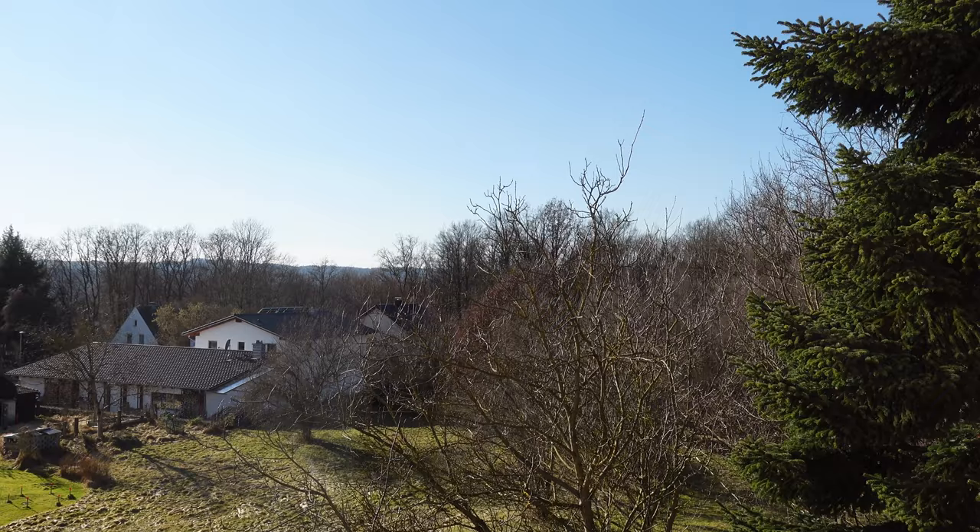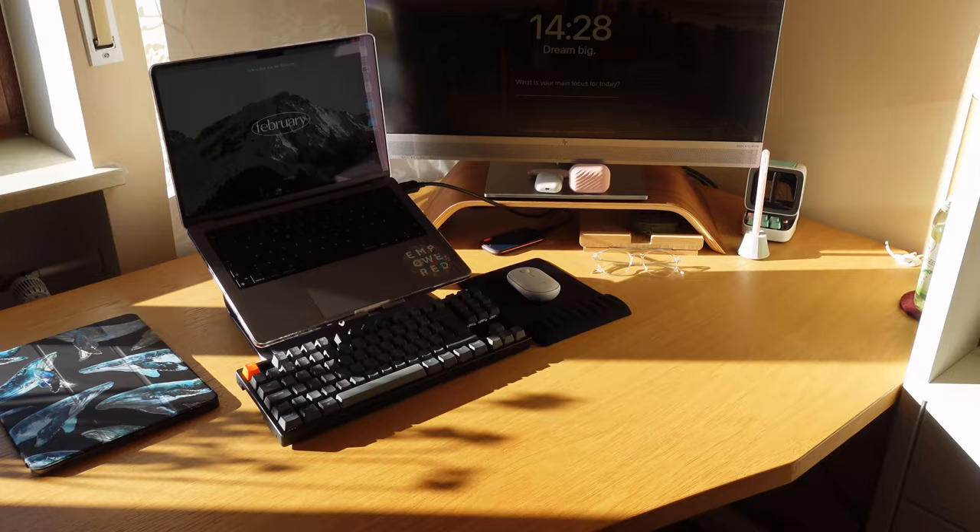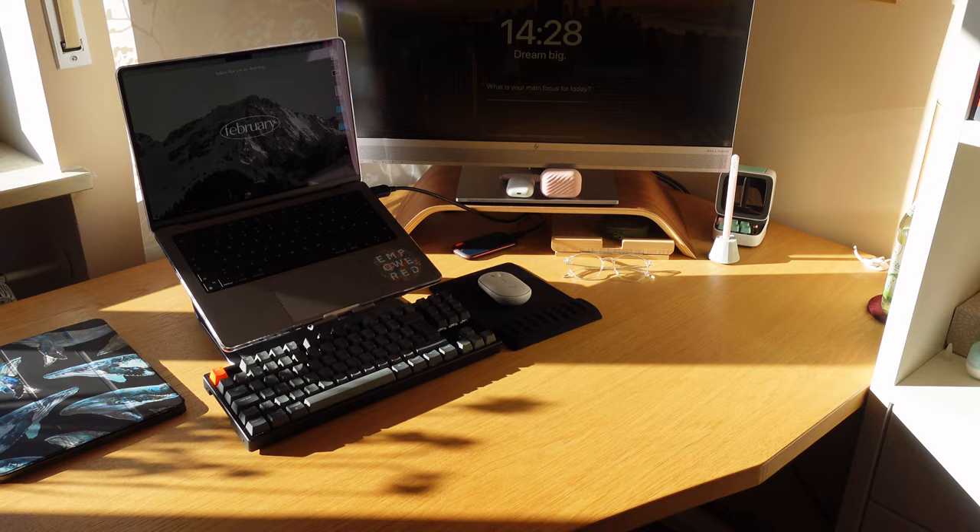Next we've got my windowsill with all my plants and the fantastic view down to the forest. And now this is the spot you're most familiar with because I take all my desk photos on Instagram here.